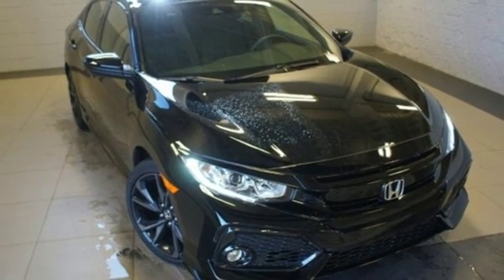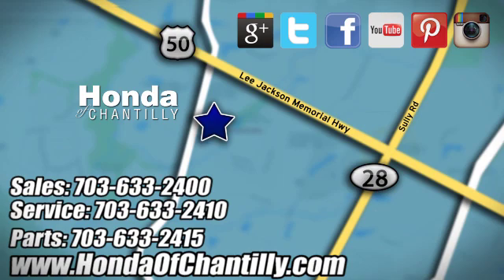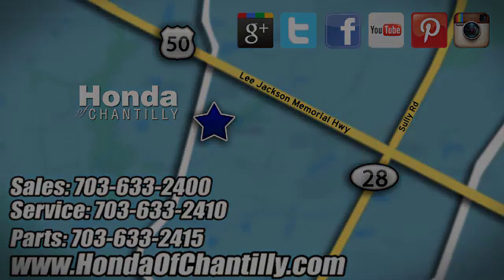Should be you. Test drive it today. Honda of Chantilly. We're conveniently located just south of Dulles Airport at 4175 Stonecroft Boulevard in Chantilly.